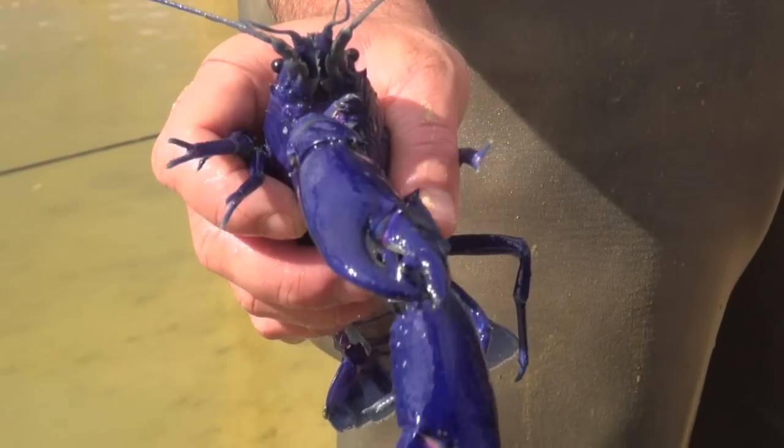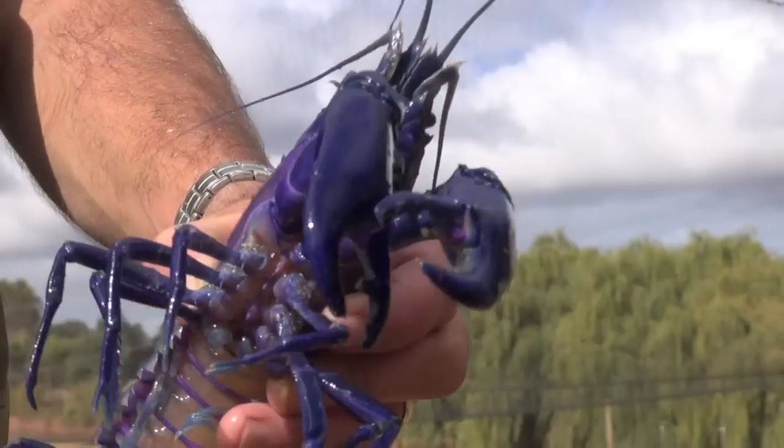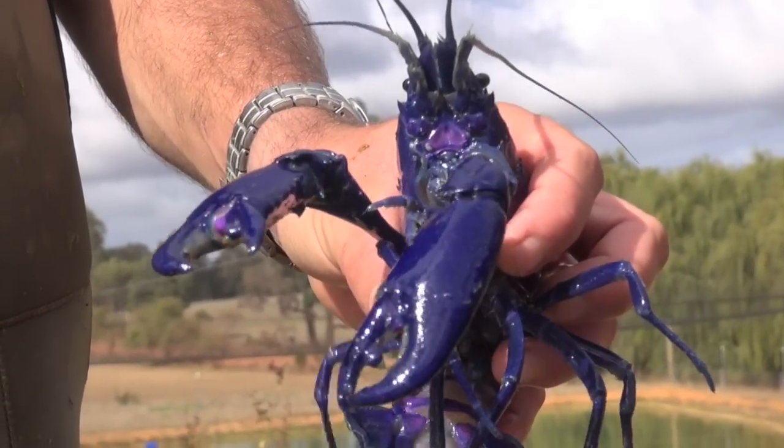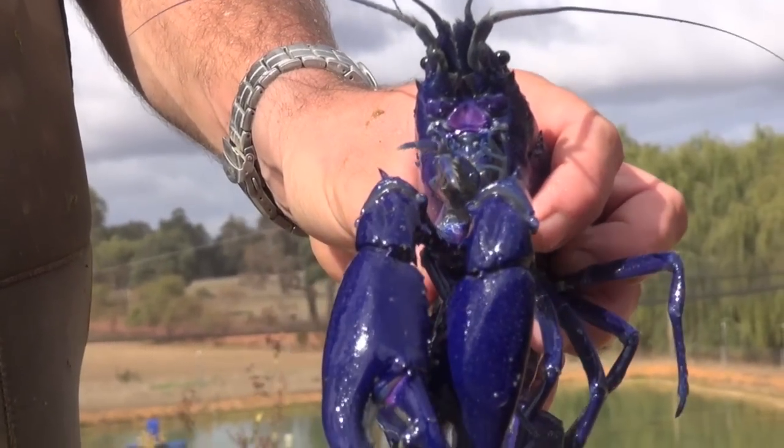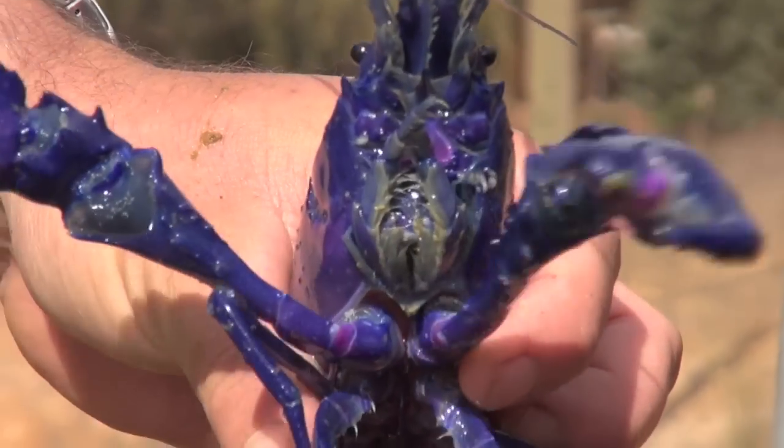Marron can be transported live and arrive at their destination as fresh as they left. Marron are magnificent to eat, having much more flesh than lobsters. Chefs and restaurants worldwide are soon realising how wonderful these crustaceans truly are.